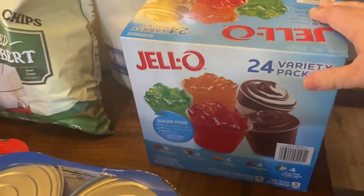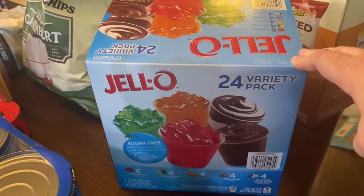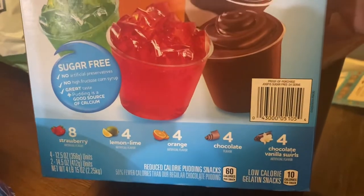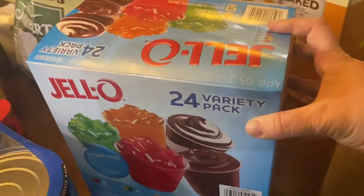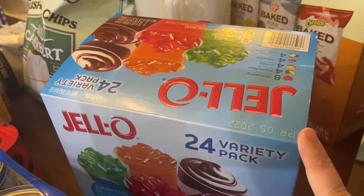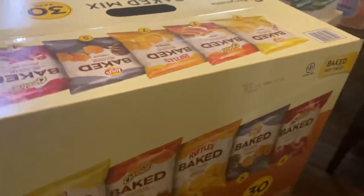I've never seen these at Costco, but I was excited to find them. It's a 24-variety pack of Jell-O and it's all sugar-free. It comes with eight strawberry, four lemon lime, four orange, four chocolate, and four chocolate vanilla swirl. It's only good until April — so it's January, meaning we have about three months — so we'll have to make that kind of a go-to snack for a while to get through it.